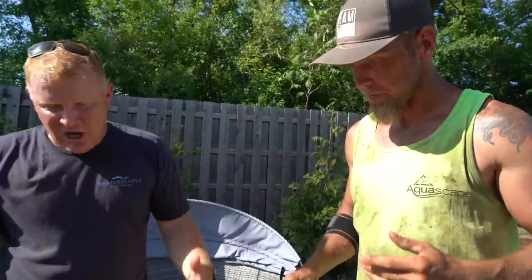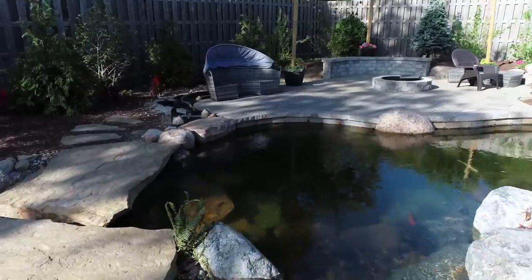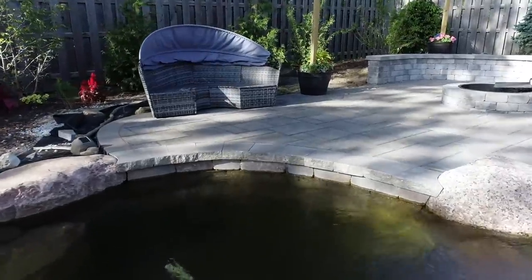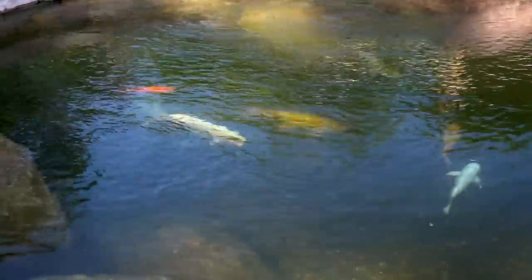I wasn't here last November when you guys were putting this wall together. Talk a little bit about the wall, the jets, and the whole purpose of it — why we did it. The wall was really intended to be kind of a swim-up wall while you're in the pond, but also somewhere to sit on the edge and dangle your feet all the way down without touching anything, just let the fish swim around between your legs, and have that interactivity in and out of the pond.